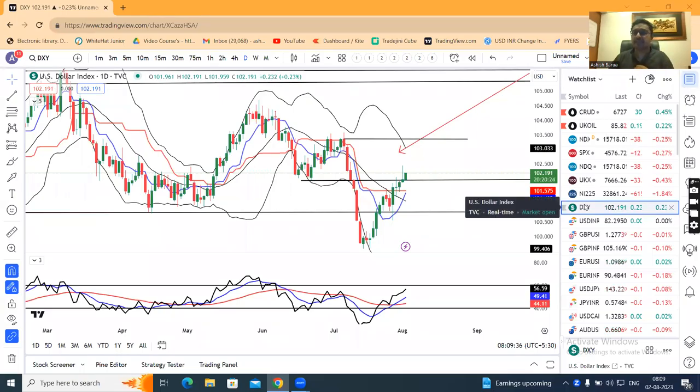Currency pre-market analysis. Today is 2nd of August 2023.